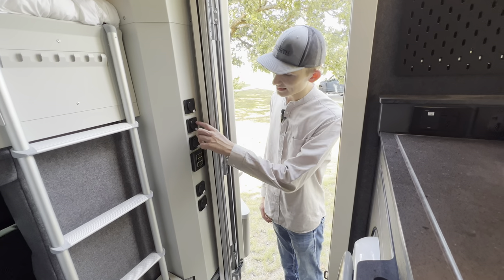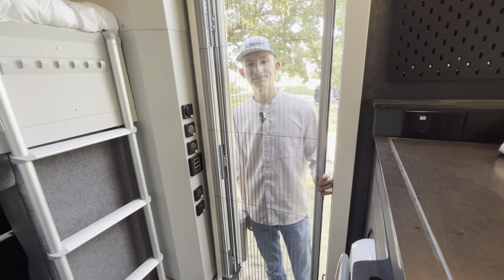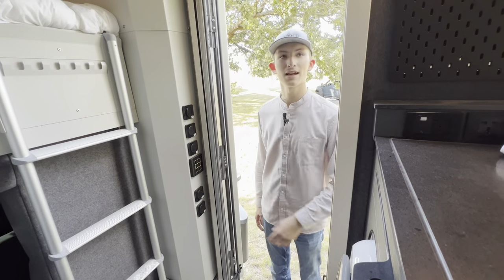Stuff like your exterior lighting and your awning will all be controlled here, and you'll notice another screen — very nice to have when you want to have that door open.